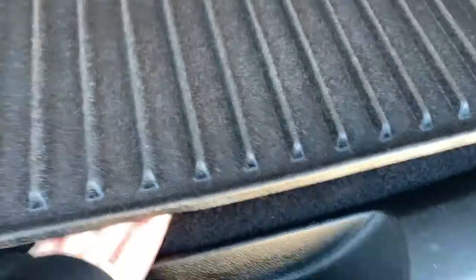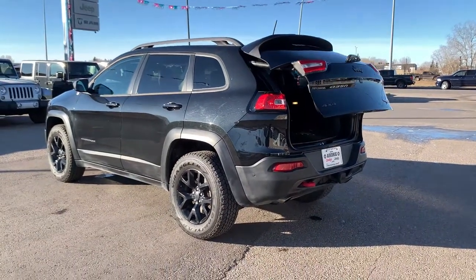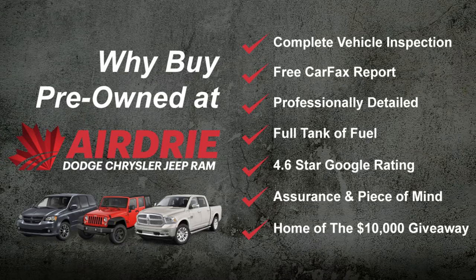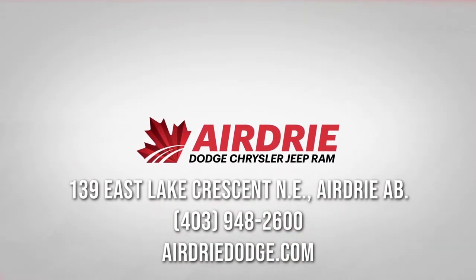As you can see, that was just a very quick tour — these are absolutely beautiful, super comfortable vehicles and there's so much more they have to offer. Come on down, book yourself in for a test drive and chat with your salesperson about all the great features this Jeep Cherokee Trailhawk has to offer. Our information is at the end of this video — thank you for watching and we hope to see you soon.